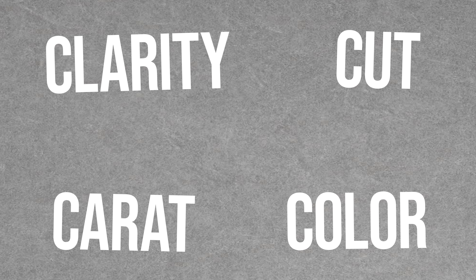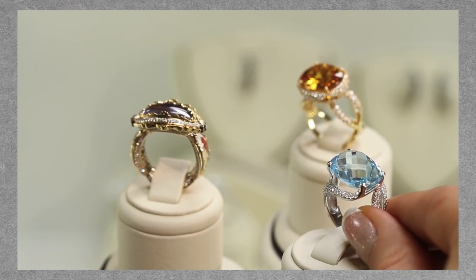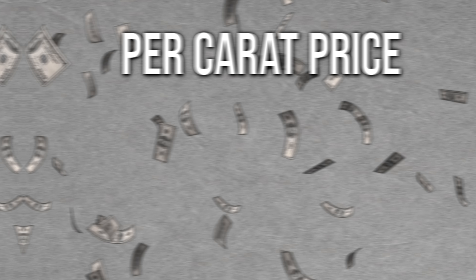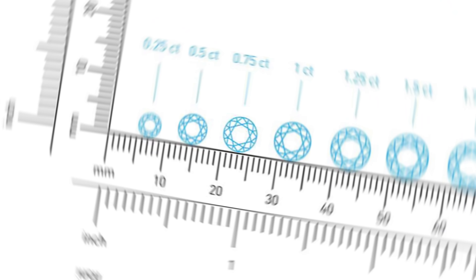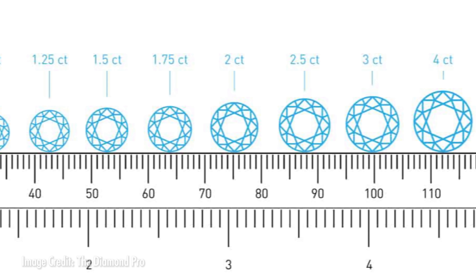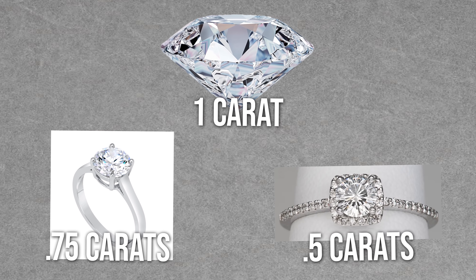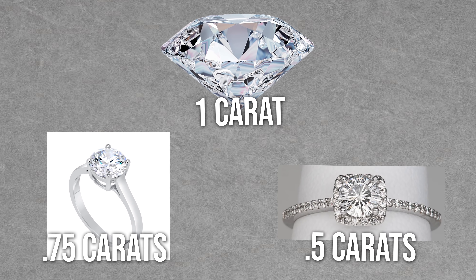A one-carat diamond is worth more per carat than two half-carat diamonds — a little over two times the amount per carat. By the time the same quality of diamond is five carats, it would be worth almost 12 times the amount per carat. That said, bigger isn't always better. It's important to remember that when grading diamonds, all four C's have to be taken into consideration together. You wouldn't want a dull, yellowy diamond just because it's several carats, right? Well, maybe you would — but I'm not here to judge.